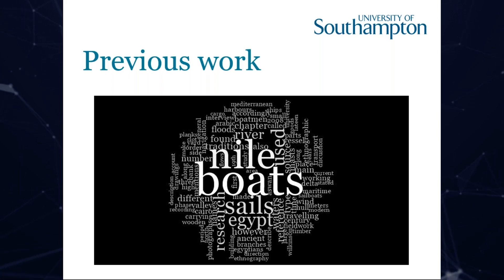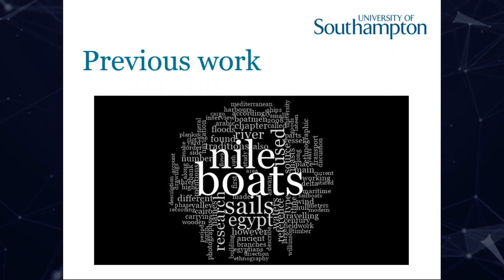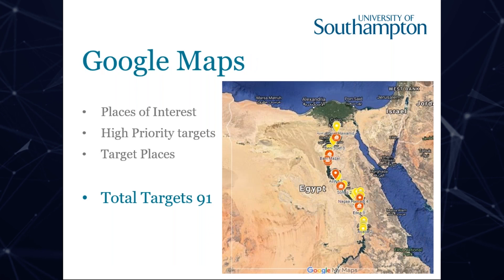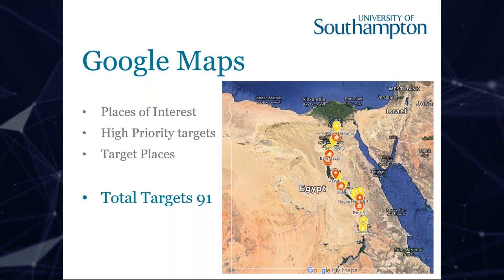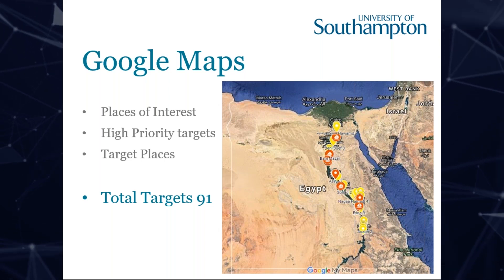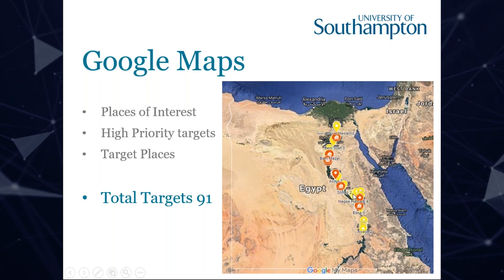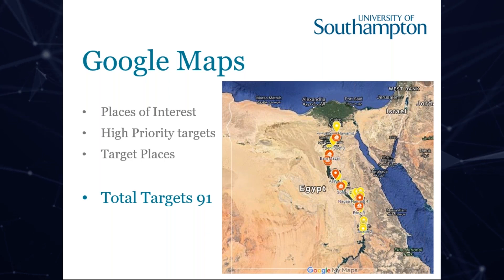I've been doing this since my Masters in Alexandria, and then after finishing my Masters, I applied for the PhD at the University of Southampton and continued working on the same topic. In April 2017, I did the first survey using remote access — as you can see here, this is Google Earth — and also going into the field, doing physical surveys of the Nile Valley from Aswan all the way up to Cairo.